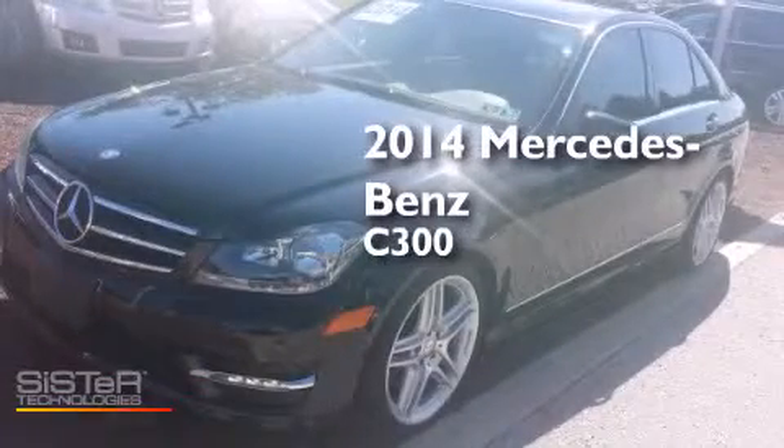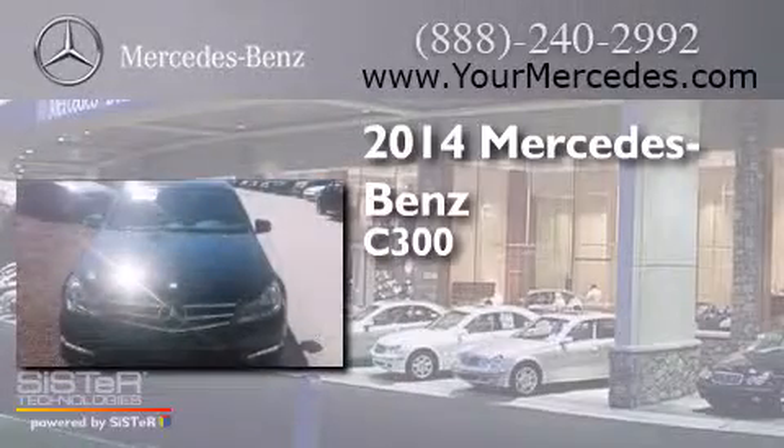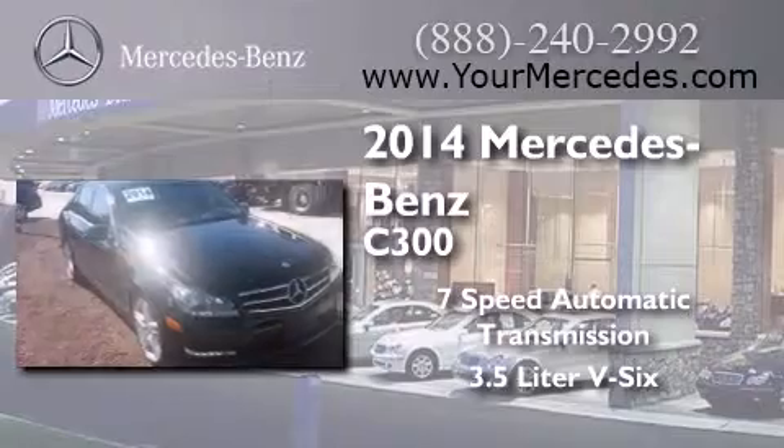This is a 2014 Mercedes-Benz C300. This car has a 7-speed automatic transmission and a 3.5-liter V6.